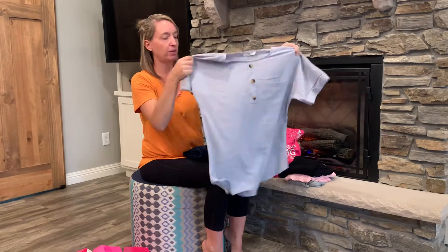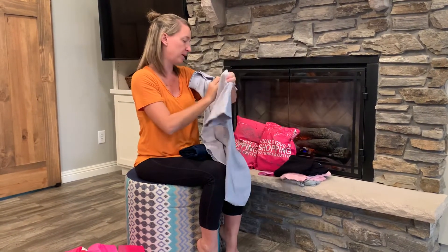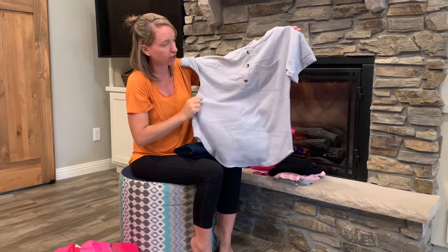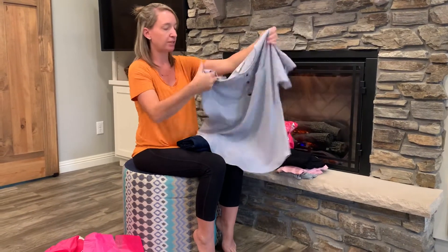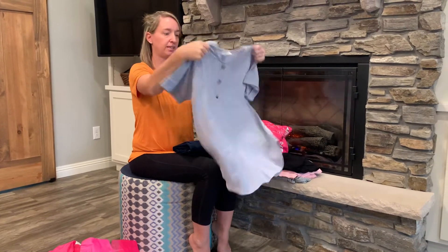Then we've got another top. This one's kind of like a slate blue color. It looks kind of big — it is a size small, but we'll have to try it on. It's got pocket detail, cap sleeves, and buttons. Definitely a cute top that would work well for an office setting or a date night.